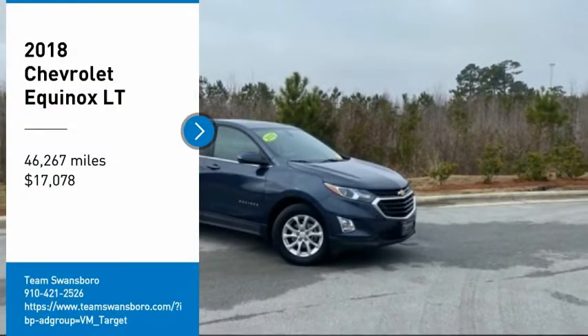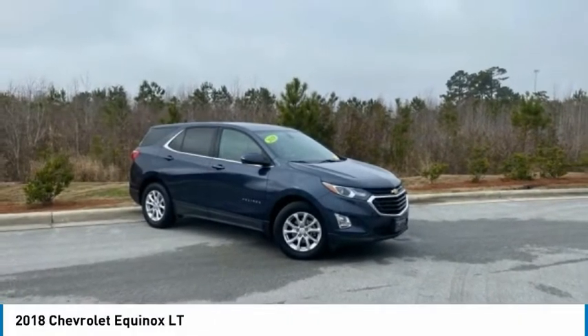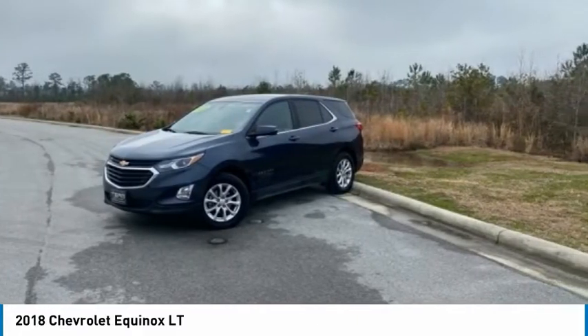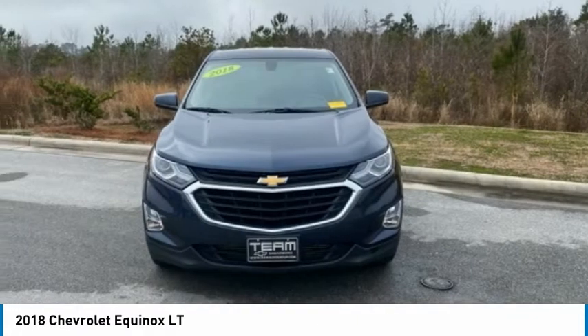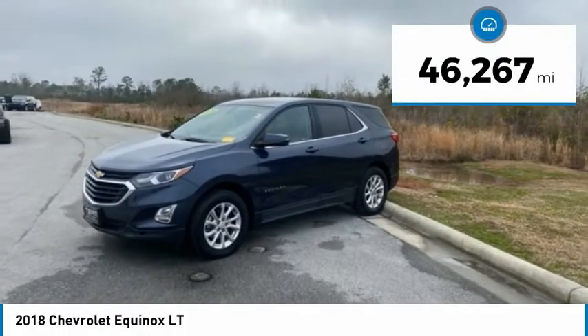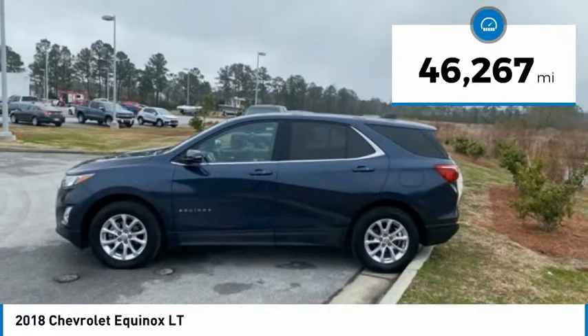Stop by and take a look at the 2018 Equinox. Fuel efficiency, safety and value equals the Chevy Equinox, and it is priced below $20,000. This vehicle has less than 50,000 miles.